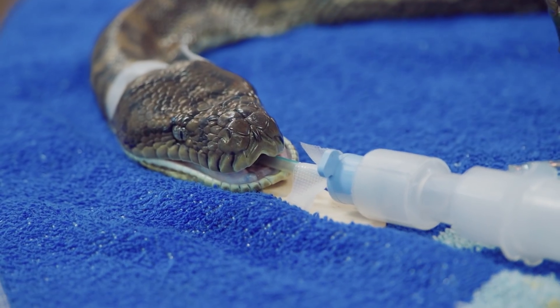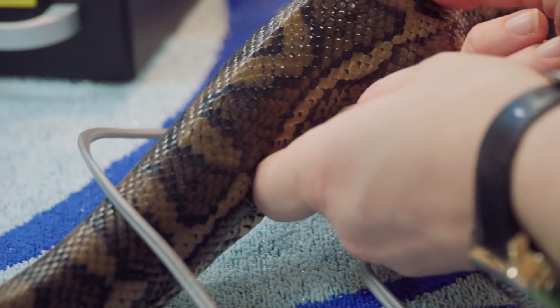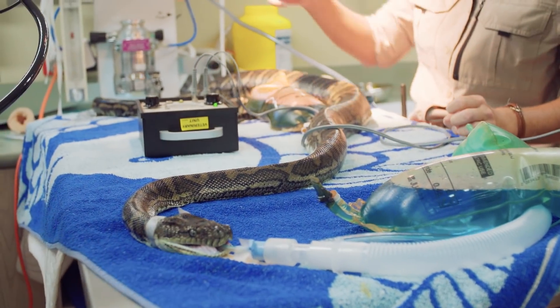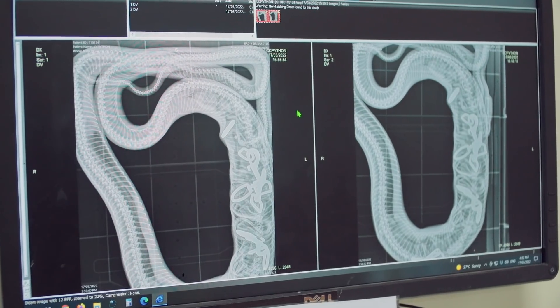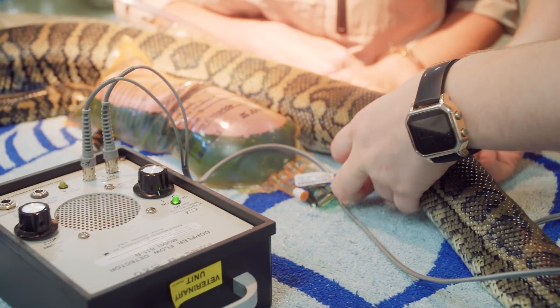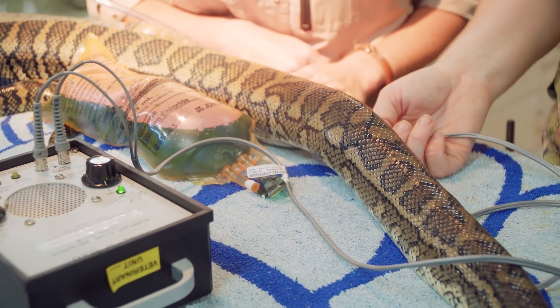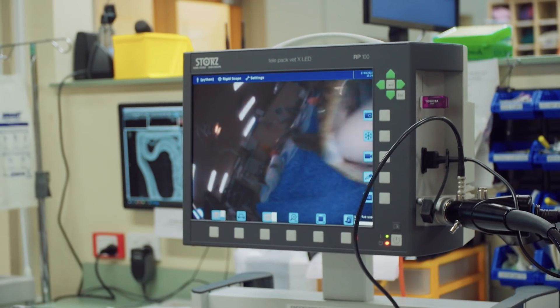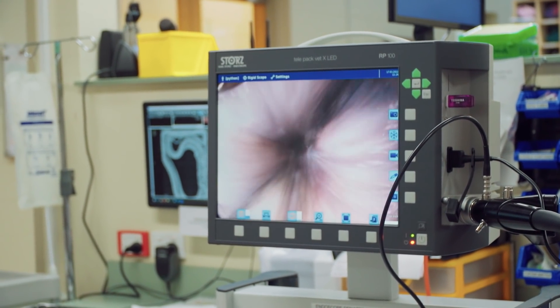In here we have Pablo. Pablo's a large carpet python that came in to us after eating an unknown structure in somebody's backyard. After some x-rays and some discussions with the finder, we discovered that he'd actually eaten some dog harnesses and dog leads. We spent a fair bit of time under anaesthesia using an endoscope to search for this material that we knew was down in his stomach and had been there for at least a few days.